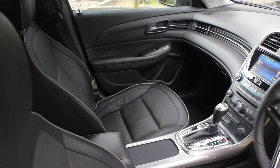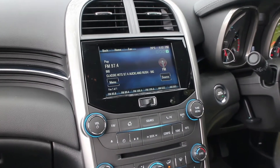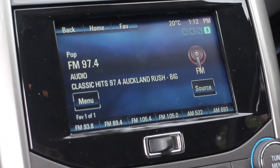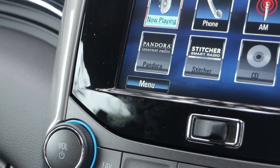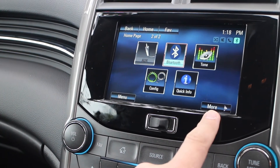The interior of the Malibu is clean and uncluttered, with leather upholstery and a wraparound dashboard. There's a 7-inch touchscreen in the centre console, and this controls the audio system, as well as Holden's famous MyLink connectivity, including Bluetooth and MyLink apps, and there's also a reversing camera.